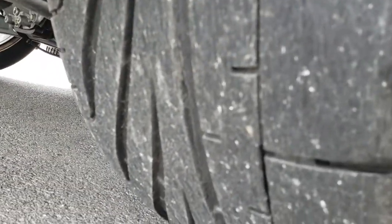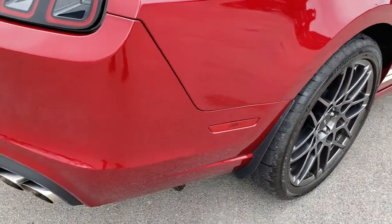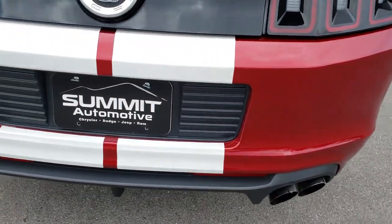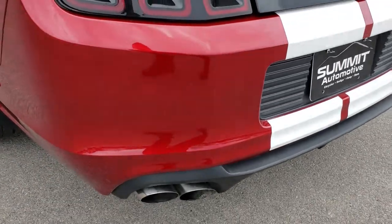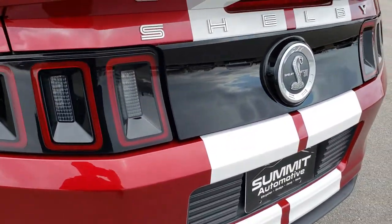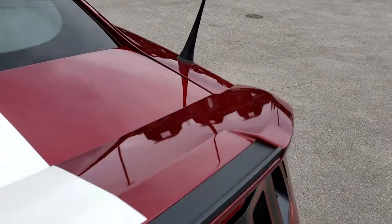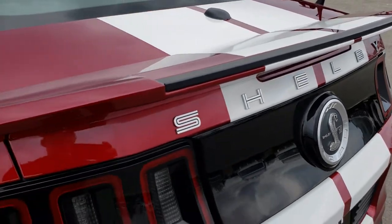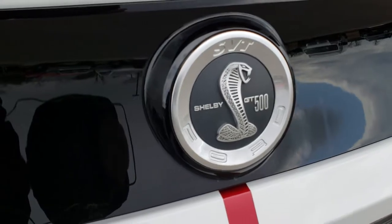Back tires have just as much tread as the front tires. As we go around to the back of the car, much of the same — very, very clean. No dents, no dings, no scuffs, no scratches anywhere on that rear bumper. It has the deck lid spoiler that is in excellent shape. The trunk is in great shape as well, and you've got the cool GT500 badge on the back.